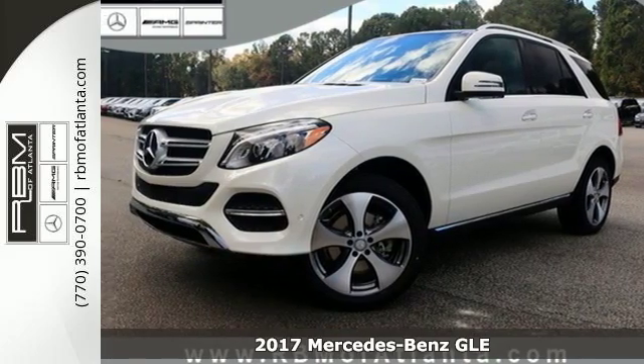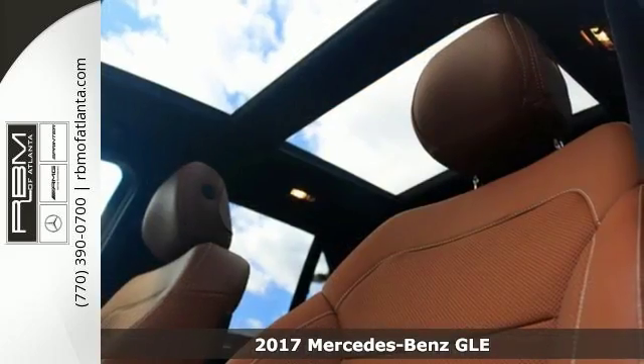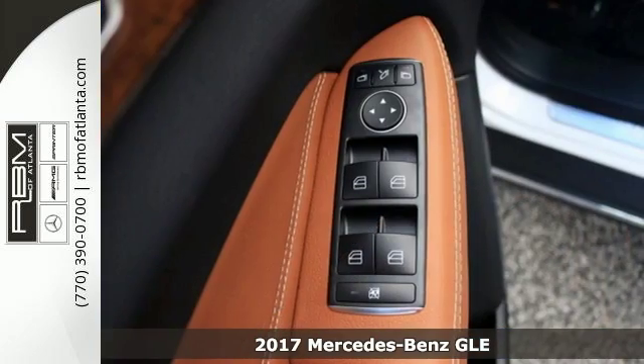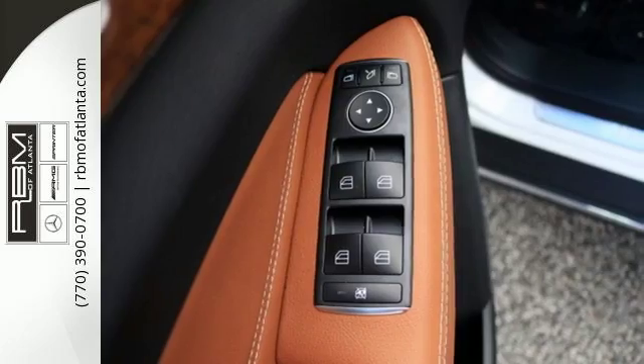It's a 2017 Mercedes-Benz GLE. With the athletic performance, amazing features and incredible safety, this GLE garners instant respect.